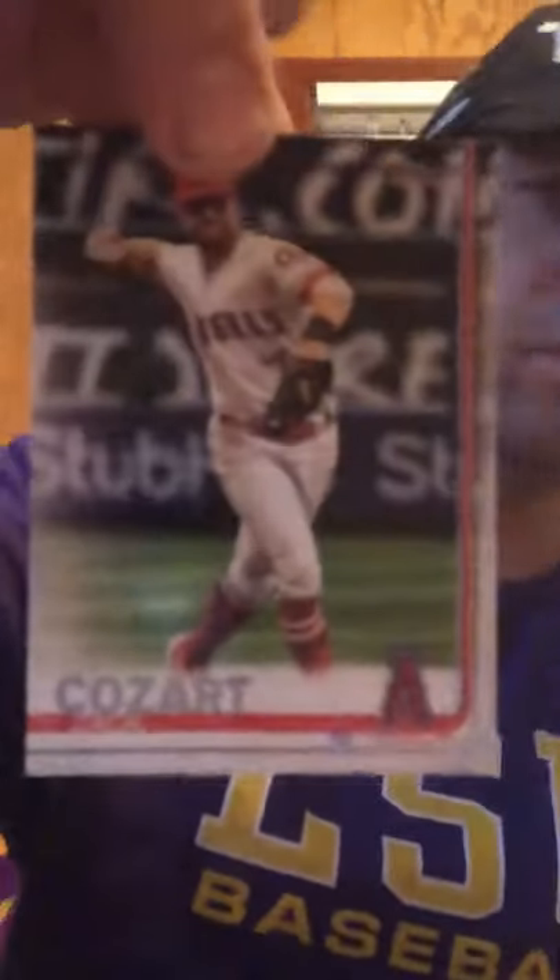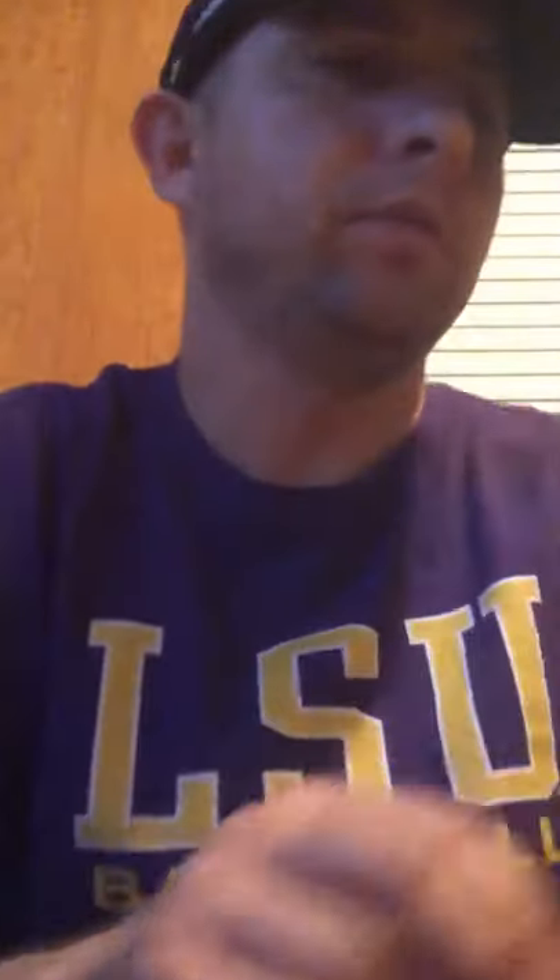Got these player cards — another pack of player cards. Let's go ahead and open these up and see what we got. This one is Zach Cozart with the Angels, this one is Seth Lugo with the Mets, this one is JT Realmuto with the Miami Marlins, and Nico Goodrum with the Detroit Tigers. And then we got a little insert card. Thank you to the White Sox.